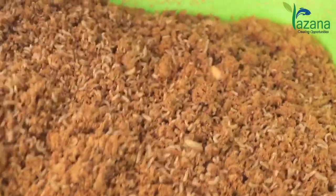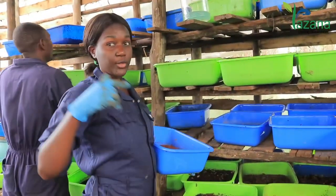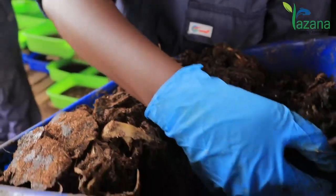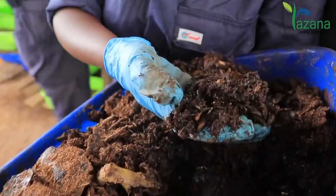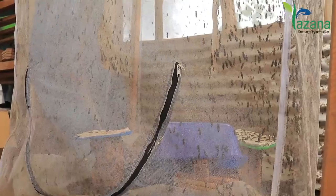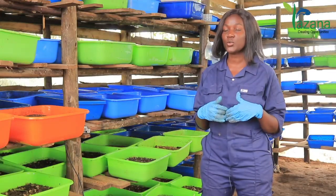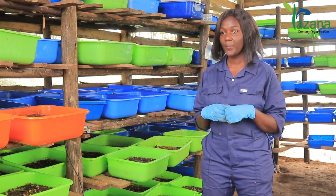Owing to the large areas that we need to cultivate soybean, we decided to farm Black Soldier Fly because, like you can see in the background, it uses minimal space and gives you a lot of product. This alone here has the capacity to give us at least one ton per week.